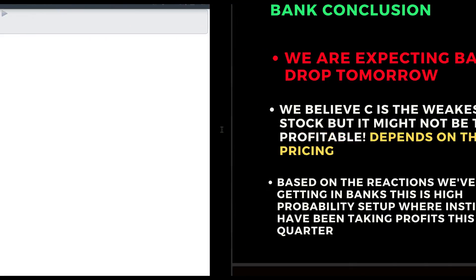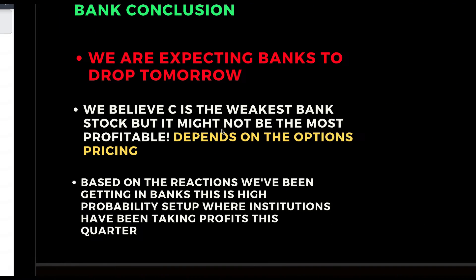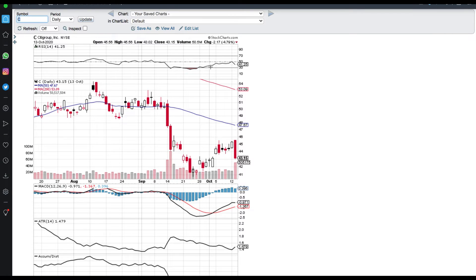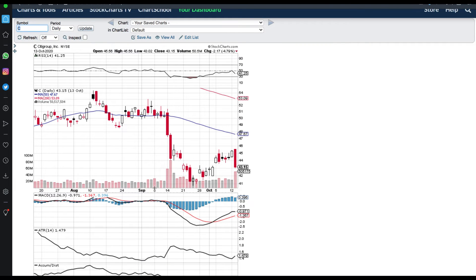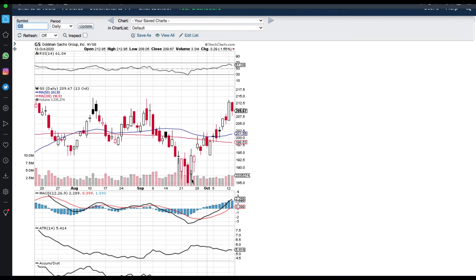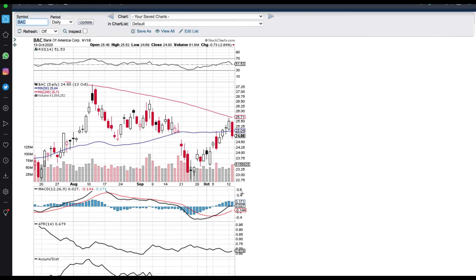Now we're going to get into the most important part of the video. Here's last earnings report back on October 13th: Citigroup drops, JPMorgan drops, Goldman Sachs drops, Wells Fargo drops, Bank of America drops. All bank stocks sold off last quarter, and we're pretty much expecting the exact same this quarter.